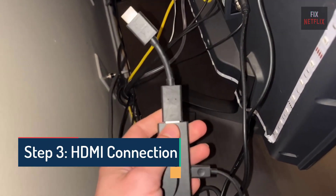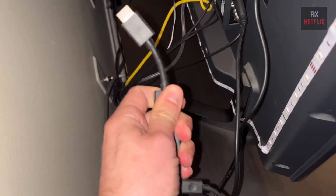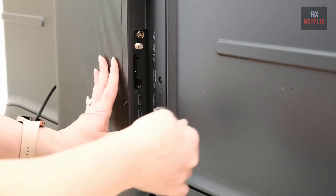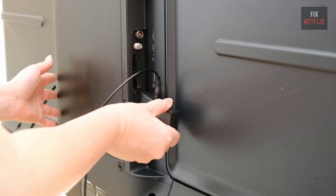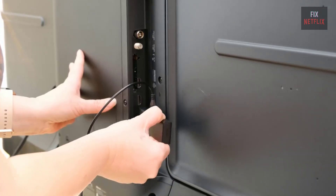Step 3: HDMI Connection Check. Next, check your HDMI connection. Unplug any other HDMI devices connected to your TV, then try plugging your Fire Stick into each HDMI port in turn to see if this stops the boot loop.